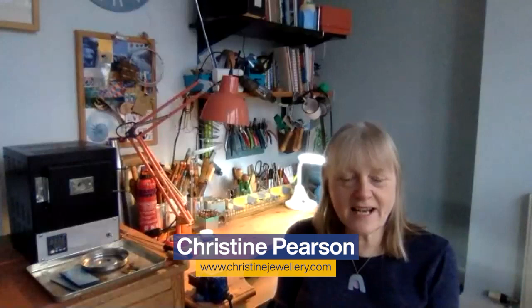My name is Christine Pearson, based in Leicester at the moment. My background in jewellery making goes back embarrassingly about 40 years. I started in jewellery at Leicester Polytechnic, now De Montfort University, and then I worked at a big jewellery manufacturer as a designer. They made cast jewellery in nine karat gold and also lots of fly presses.